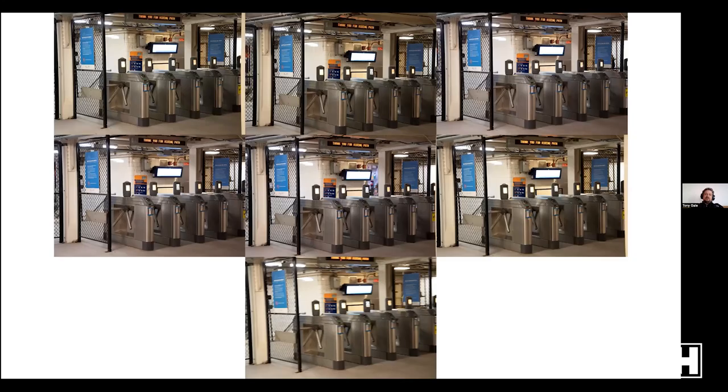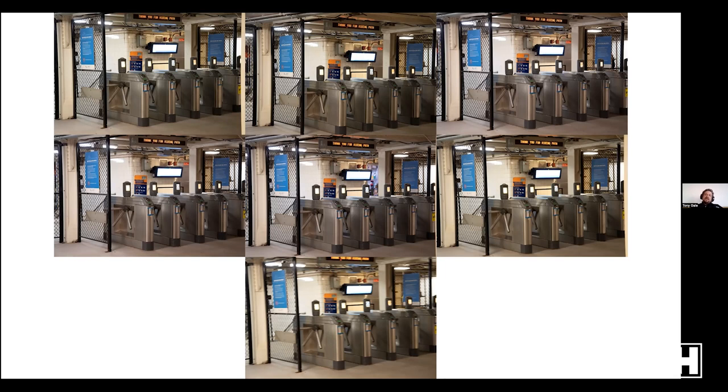Here's a comparison at the PATH station on 34th Street, all handheld with image stabilization off at 24mm: 1/60, 1/30, 1/15, 1/8, 1/4, 1/2, 1 second. The first couple are probably fine at this size, but at 1/2 second and especially 1 second you can see it's not as sharp — I'm a human being and can't hold the camera still for a full second. For each exposure I shot three or four frames and picked the sharpest. If you're pushing shutter speed, shoot several frames.